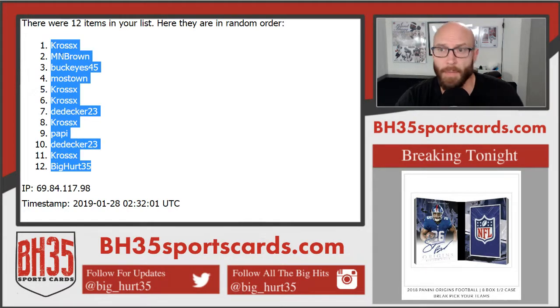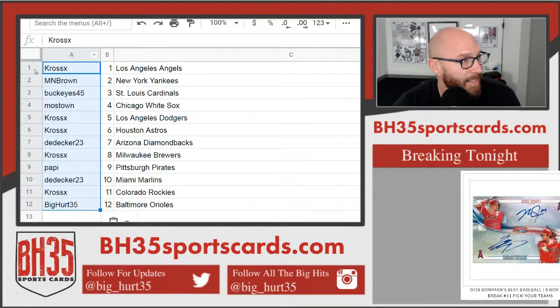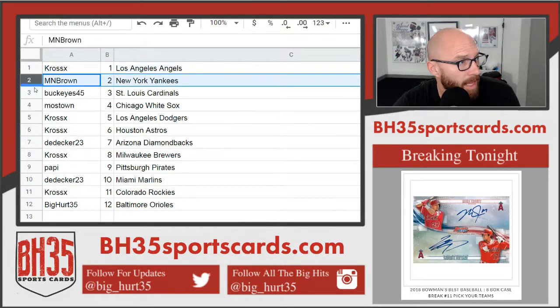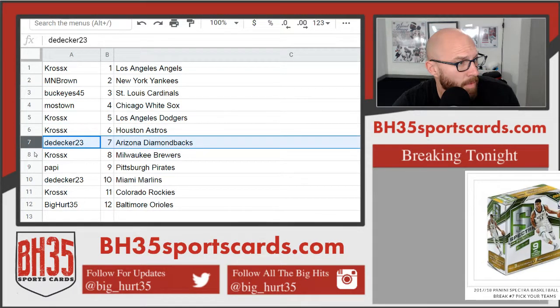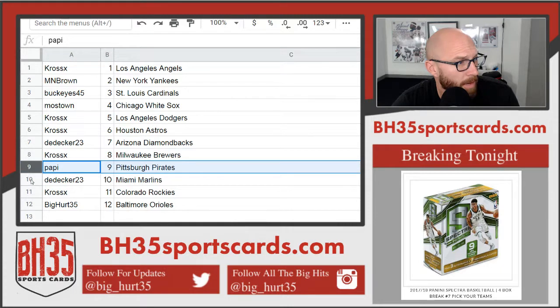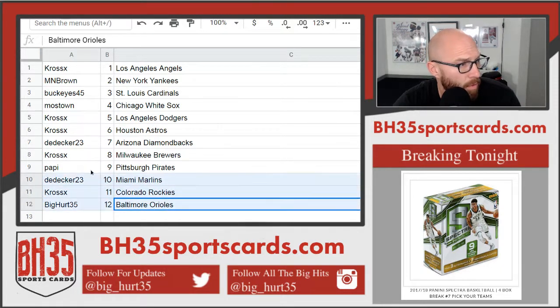Cross on top, Big Hurt on bottom. Cross getting the Angels. MN Brown the Yankees. Buckeyes the Cardinals. Mostown the White Sox. Cross Dodgers and Astros. D-Decker Diamondbacks. Cross Brewers. Poppy Pirates. D-Decker Marlins. Cross Rockies. And Big Hurt 35 the Orioles.